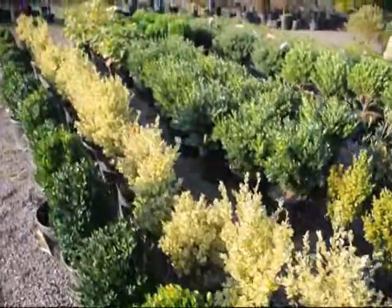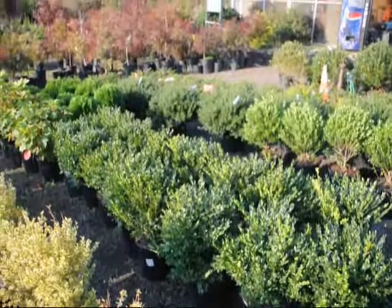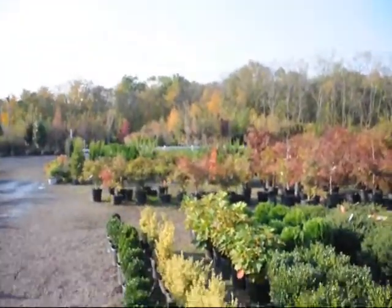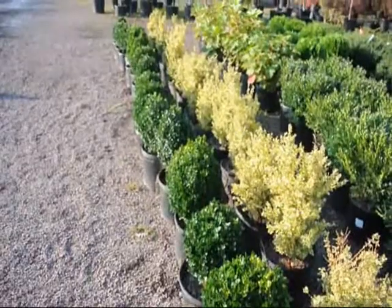This is a variegated boxwood and that is a green velvet boxwood. So there are a lot of different kinds of boxwoods here at Highland Hill Farm as well as other trees and shrubs. Call us at 215-651-8329 for your boxwoods and other trees and shrubs.